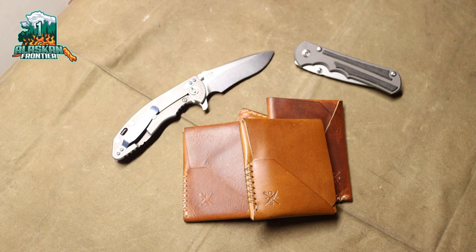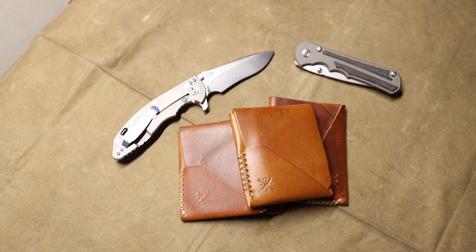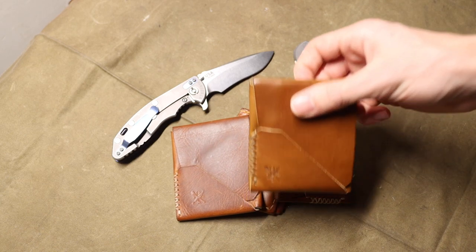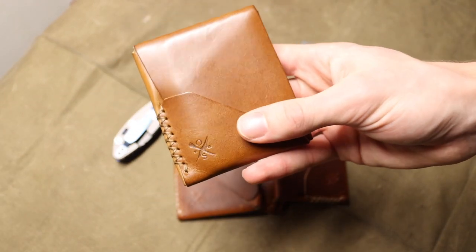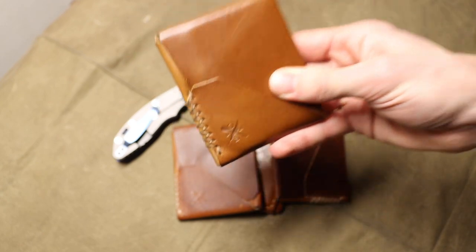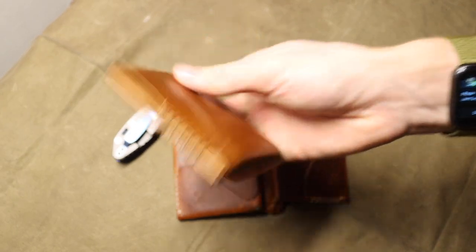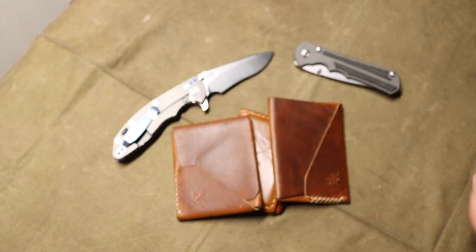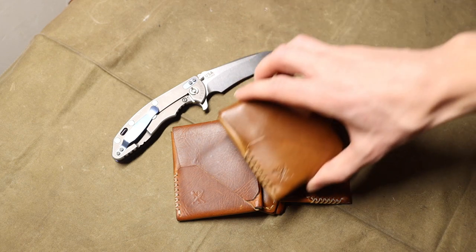Today we're going to be talking about the only leather wallet - and for that matter the only wallet - that I trust, run, and use. We'll also throw in a runner-up and talk about the wild world of wallets. My current go-to is this Open Seas Leather Top Sider Quick Draw, which has a neat little feature in the back.